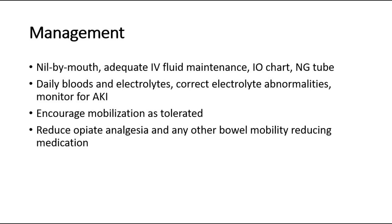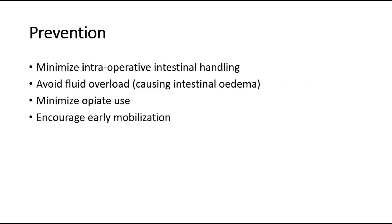To reduce the risk of developing postoperative ileus, preventive steps include minimizing intraoperative intestinal handling, avoiding fluid overload causing intestinal edema, minimizing opiate use, and encouraging early mobilization. That's all for this video. Thank you.